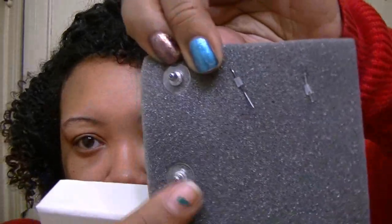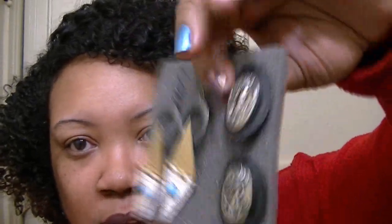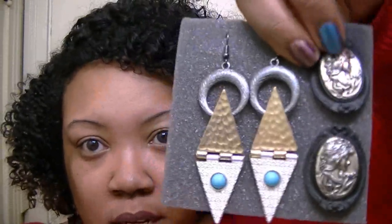I can always tell some good earrings when they have those type of backings, especially when they're that big — you don't want a cheap backing because they will fall off.